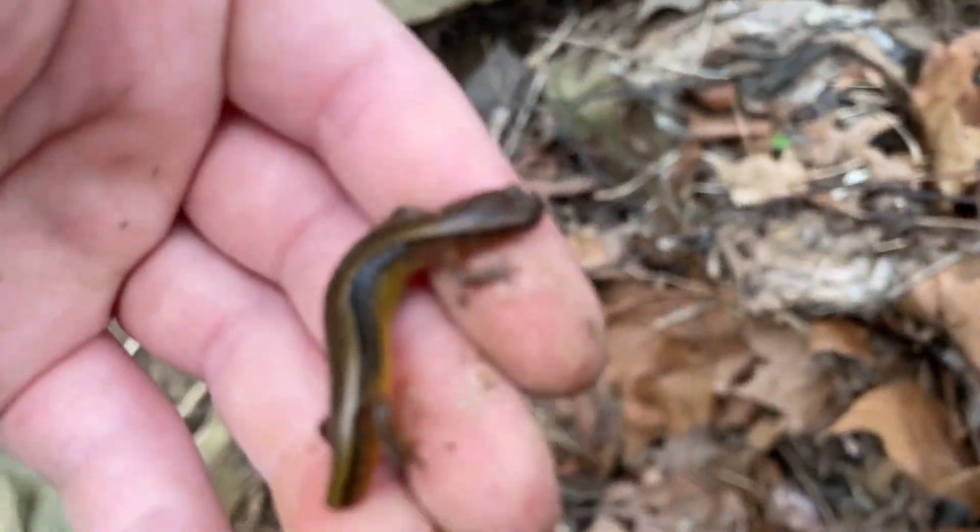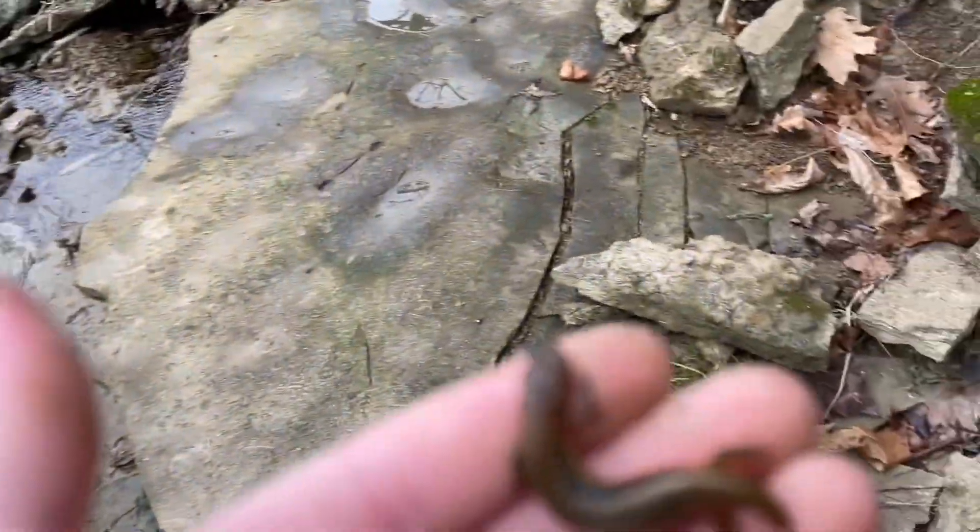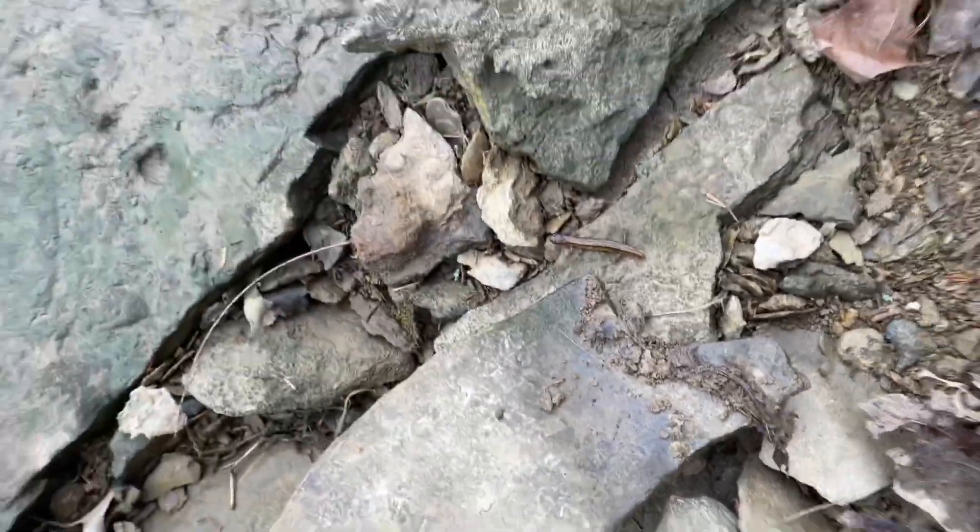We're probably going to check a lot more of these because this is really the only finds we're going to see today, as the creek is still very high. We're going to put this guy right down there and keep flipping.